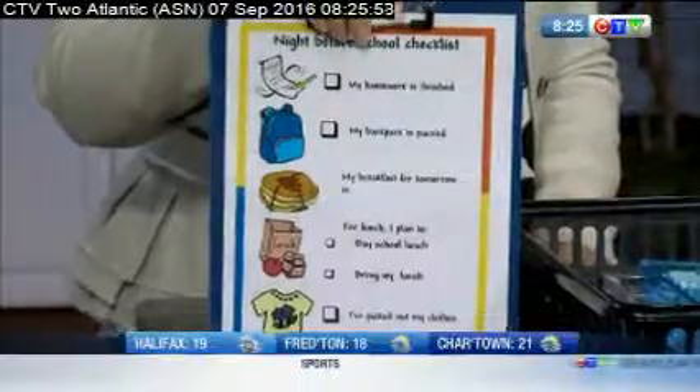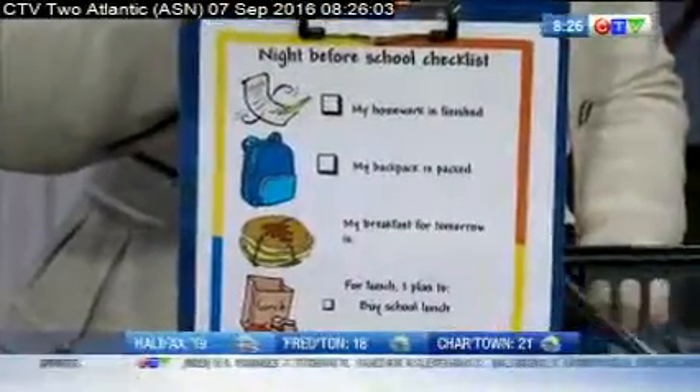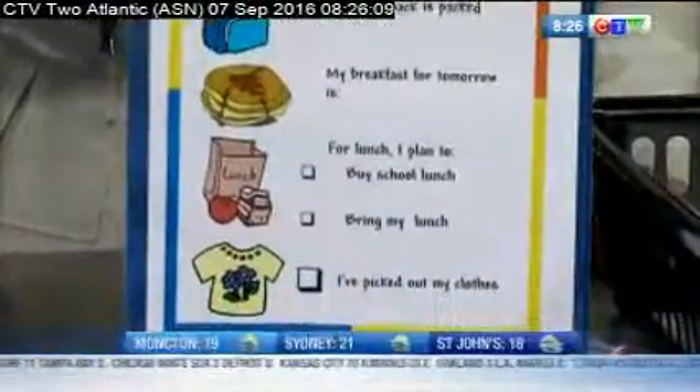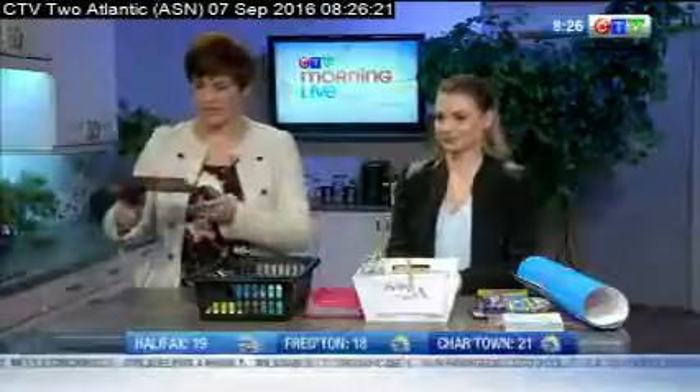Last but not least — a list! I love lists. Come up with a checklist for at night that works for you so that you can prep everything for the next morning. I actually printed this off and laminated it, so you can use the same one day after day with a little dry-erase marker and check off each thing. Get your child involved — things like 'Is my homework finished? Is my backpack packed? What am I having for lunch tomorrow?' It's a great way to get them in on it and start that organization early.